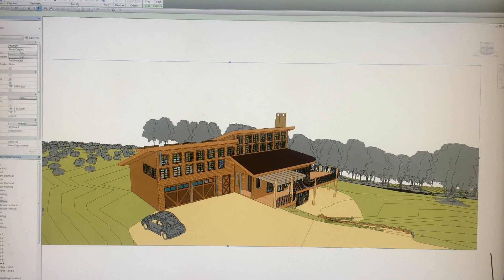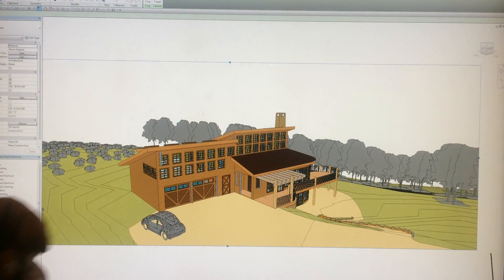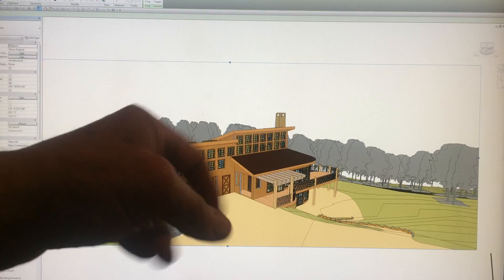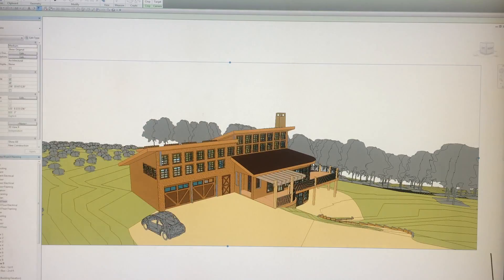So we have the architecture related to the site, and we have the inside workings — their program — responding as well. Thank you very much.